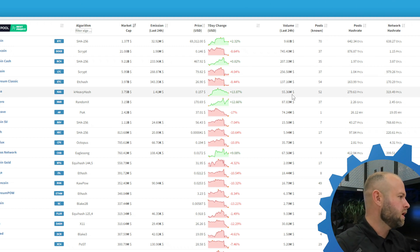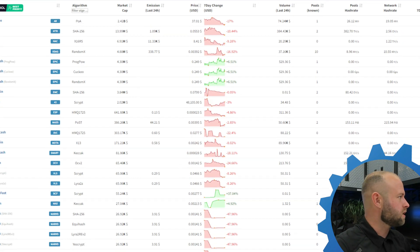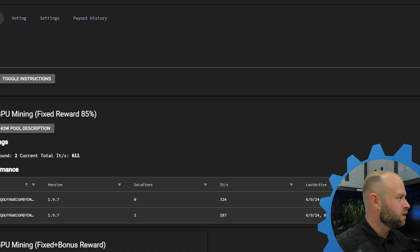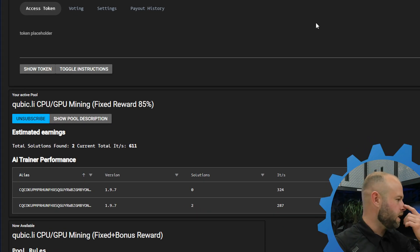So taking a look at miningpoolstats.stream, we're looking for a yield play. Cubic not looking great — has not been doing too great. I got two solutions — wow. I've got two 7950X3Ds on there; I figured maybe I'd get something.